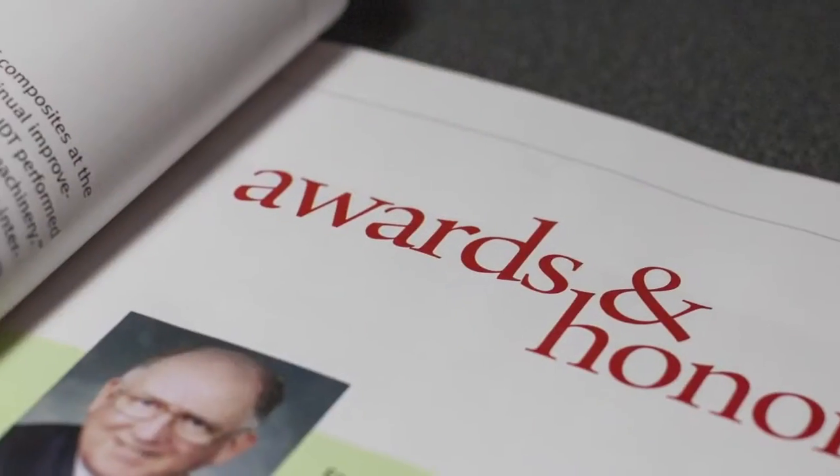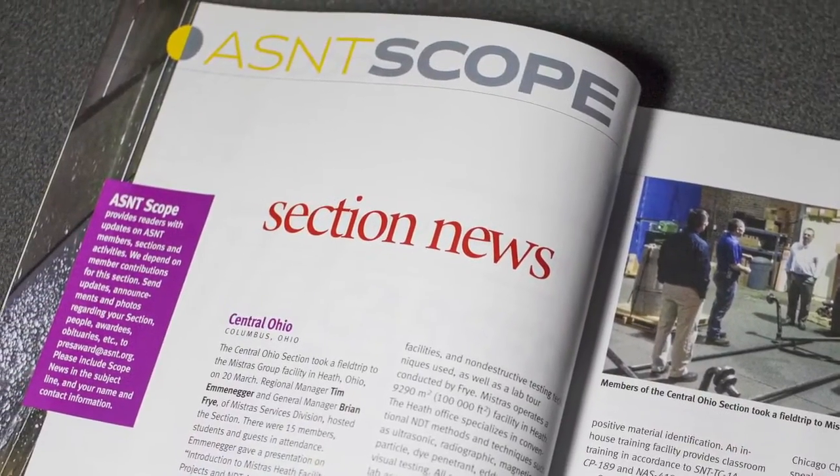See what else is going on in your society and read about this year's AS&T award winners and what's happening around the globe in our section news. Along with our issue of Materials Evaluation, we're also releasing this quarter's issue of the NDT Technician, with more great features in store.